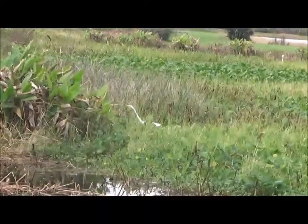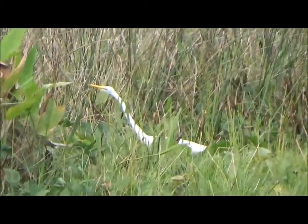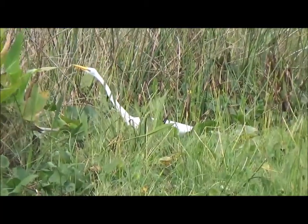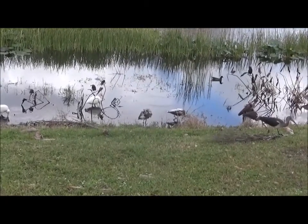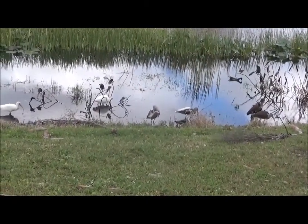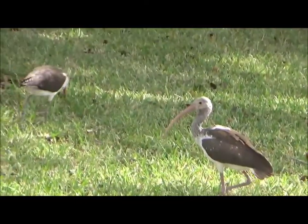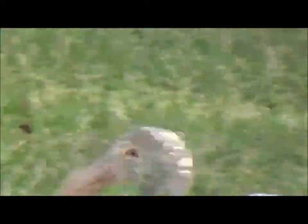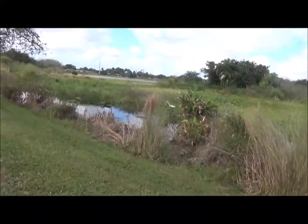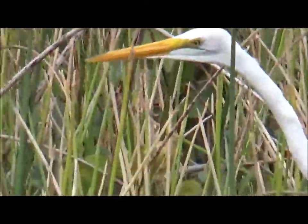This is the Florida native great egret. It eats frogs and fish. Right now it's just hunting. Here's another white ibis — two white ibises. A better view of the Florida native great egret. An egret is a type of heron.